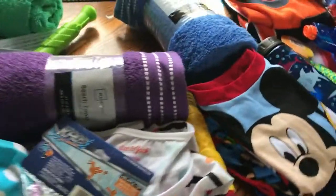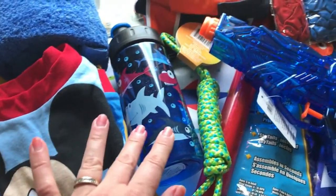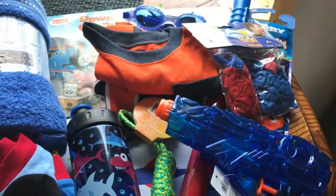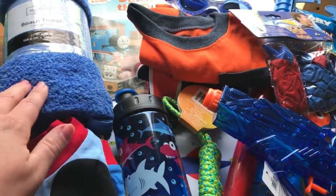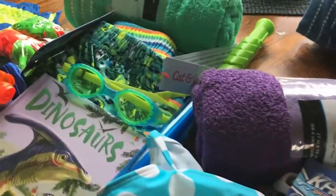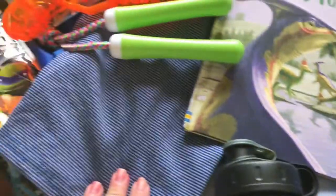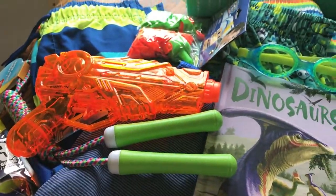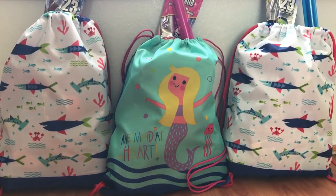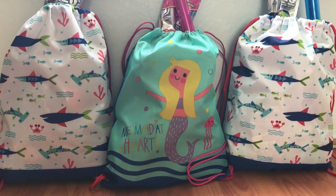This one says 'I'm rad to the cool,' which is super cute. I also get them a book, and this year they each got some goggles. This is Mason's — all the same items: jammies, water bottle, jump rope, water squirters, a book, and a beach towel. Then Max's is a green theme, and again all of the same items.